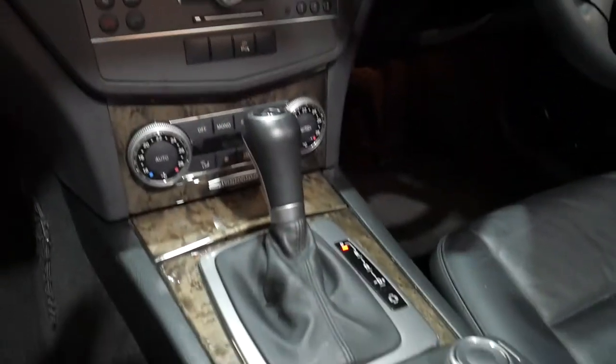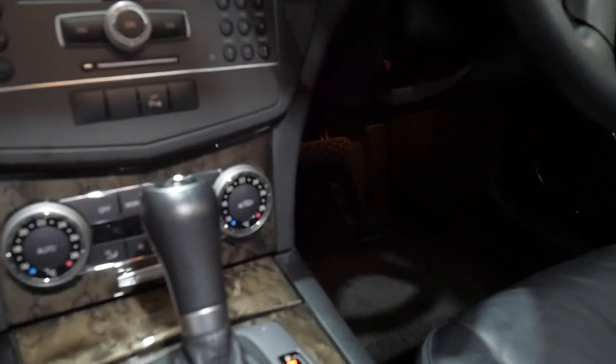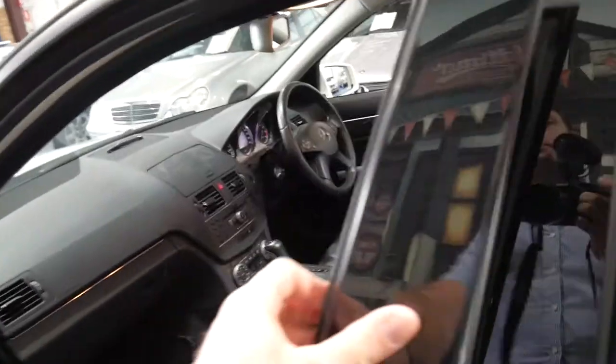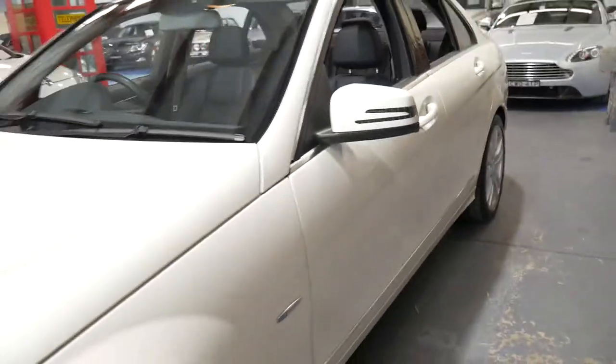It's also got navigation and climate control. It's not been parked in the sun — you can see the timber is excellent. The reason it looks a little bit light there is the light coming through the sunroof. It does have all the original manuals and logbook from when it was new, and it looks like it's got a nice set of Pirelli tyres as well.